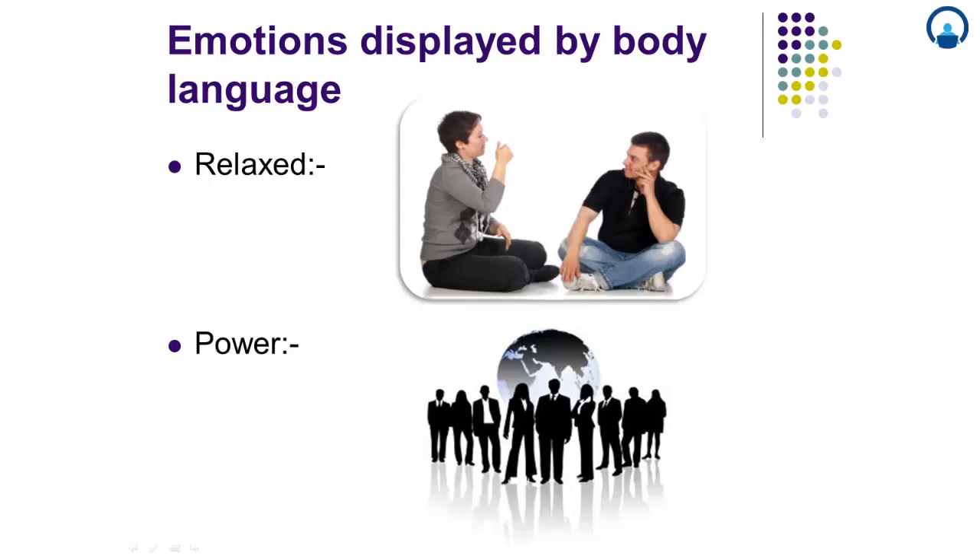Common body language traits you might notice in people indicating power include sitting at the head of a table — in this scenario you're not using exact words to indicate your position of power, but automatically when somebody is sitting at the center table it indicates he or she is in a powerful position — as well as standing, sitting, or presenting from an elevated platform. This also shows that you could be a host and you have the power of leading a group or team.